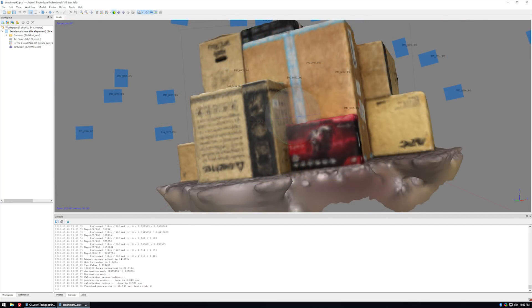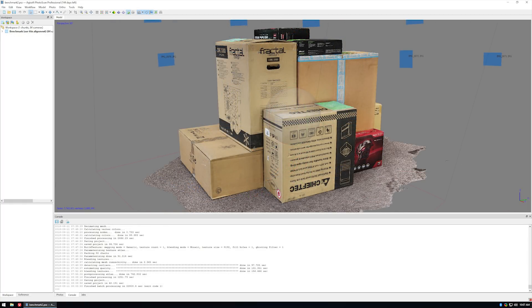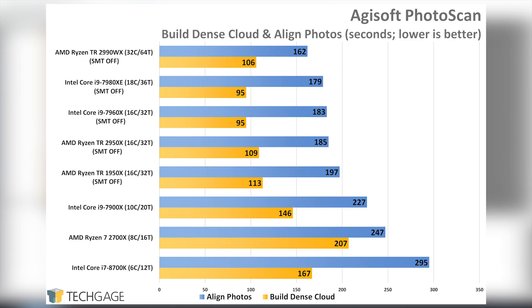PhotoScan is a powerful application that allows you to generate detailed 3D models from a set of photos taken of an object from many different angles. In our benchmark, around 80 images of a pile of product packaging were used, with very impressive results. PhotoScan takes great advantage of big CPUs, but for whatever reason it behaves better with SMT disabled on both AMD and Intel. On the 2990 in particular, SMT should definitely be turned off. It could be that the application will take better advantage of the chip over time, and I've provided Agisoft with detailed information, so here's to hoping an update is in our future.